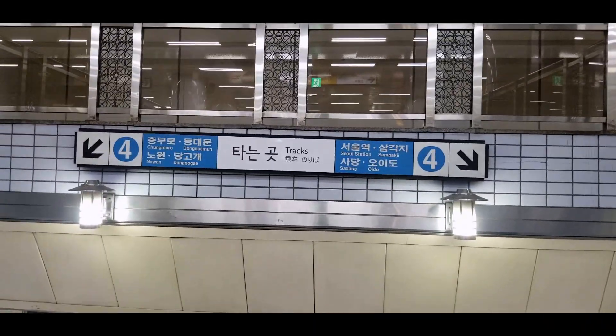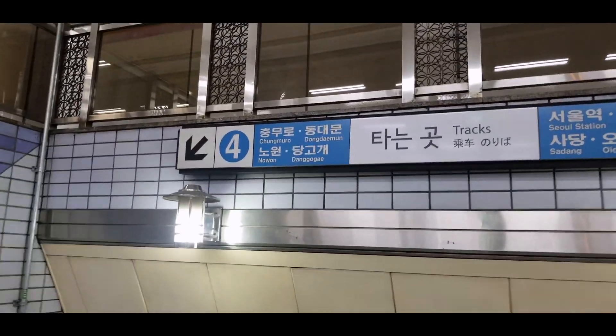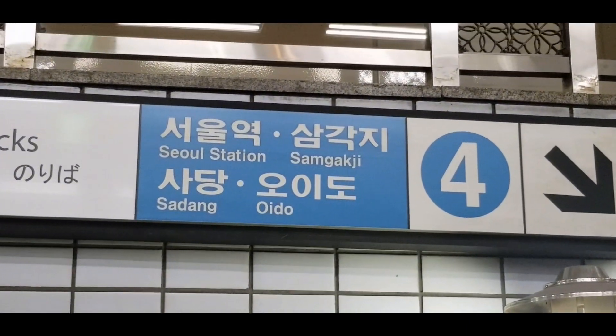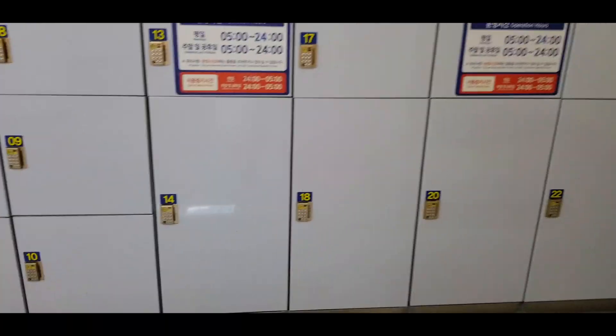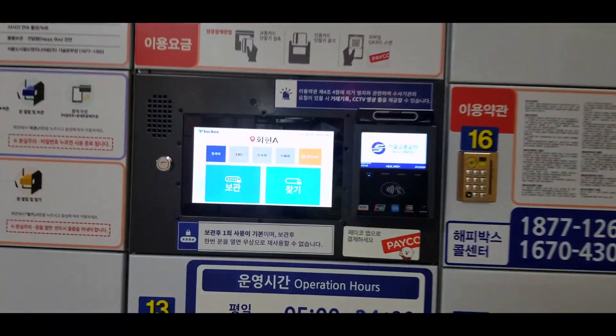Most stations are going to have two tracks on the same side, and it'll tell you here the popular destinations depending on which direction you go. Today we're going to Seoul Station, so I already know which way I'm going. It's also super common to see these lockers. I used them at the beginning of my trip — if you have bags or anything, you can just put them here and pay with your credit card.